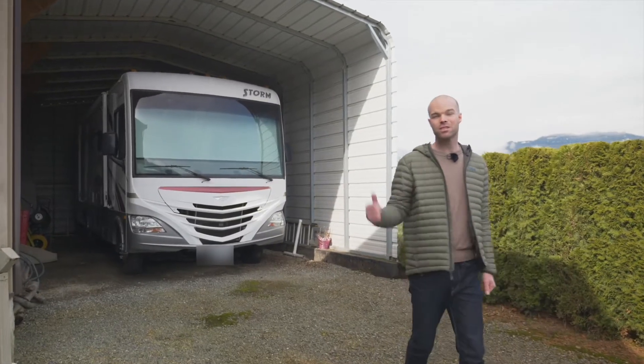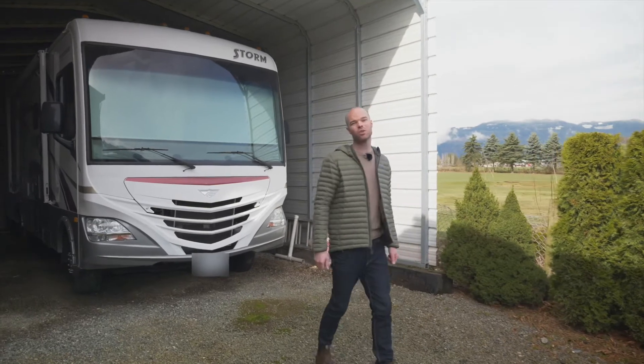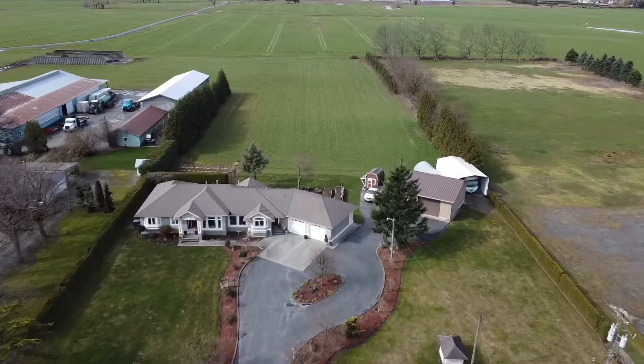Around the back of the shop they've installed a jaw canopy — it's enclosed on three sides. It's a great place to store your RV or if you need storage for anything else. I'm here now in the back half of the property.